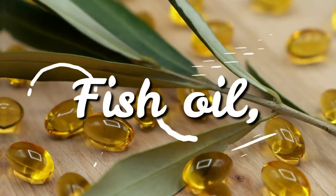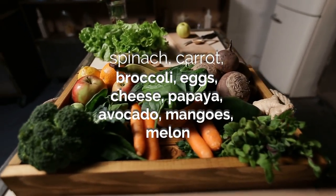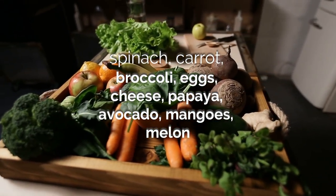Sources of vitamin A include fish oil, spinach, carrot, broccoli, eggs, cheese, papaya, avocado, mangoes, and melon.